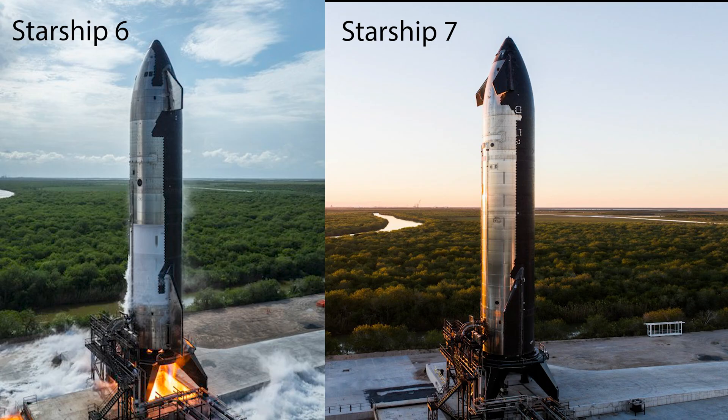Starting off the list, we have the Starship upper stage upgrades. The biggest, most notable change is the structural and design changes. The forward flaps have been reduced in size and shifted towards the vehicle's tip, away from the heat shield. This modification aims to reduce exposure to re-entry heating and simplifies the underlying mechanics and protective tiling.